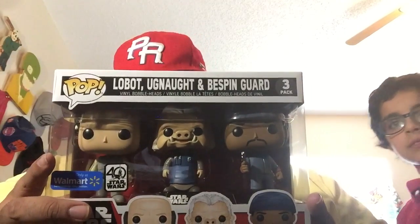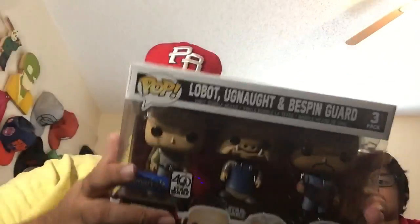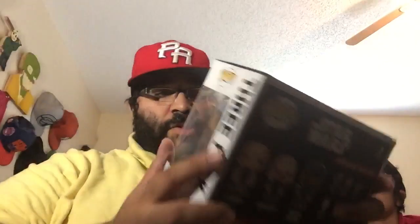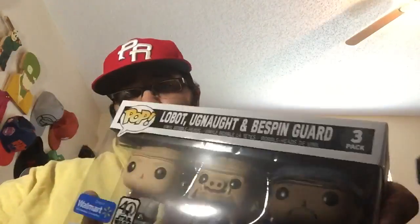It's the Lobot, Ugnaught, and Bespin Guard from Star Wars. You can't go wrong with a three-pack that's only like eight bucks at Walmart — they had a super sale on it. The condition is pretty good; there's a little ding here, but that's it. Last time they sent me three Tiffanys that were completely destroyed, so I'm really surprised and impressed this time.